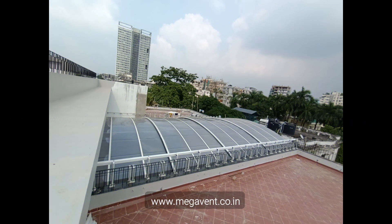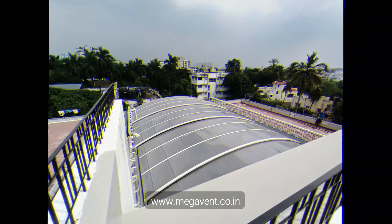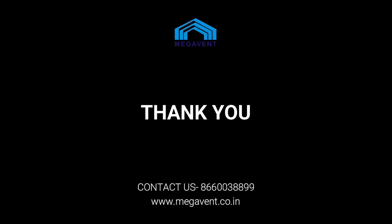It's not just courtyards. Our lightweight solution is perfect for terraces, roofing systems, pools, veranda extensions, balconies, patios, smoking zones, and so much more. Experience the joy of year-round outdoor living. Make your neighbors envious with Megavent Retractable Roofs.